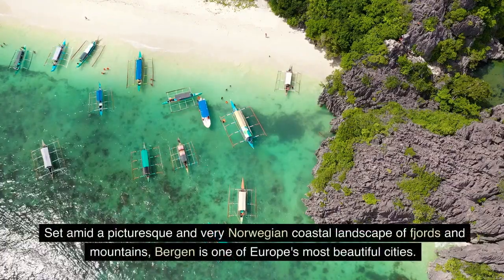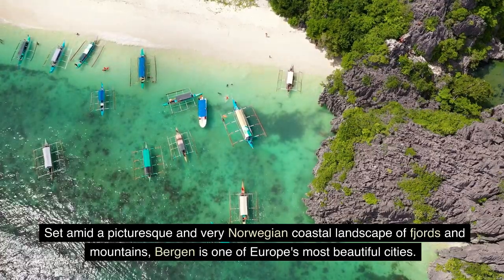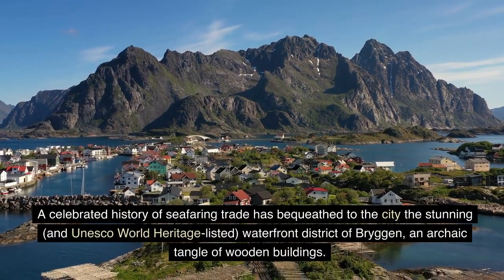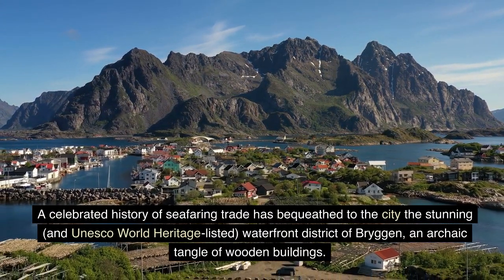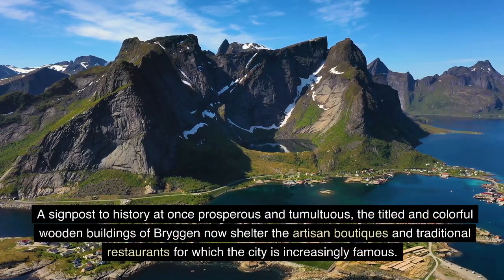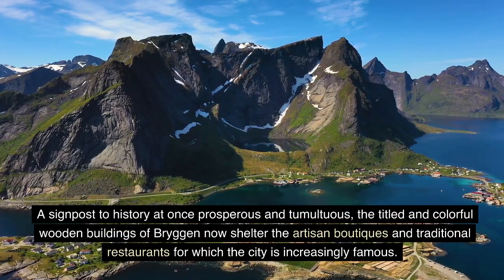5. Bergen. Set amid a picturesque and very Norwegian coastal landscape of fjords and mountains, Bergen is one of Europe's most beautiful cities. A celebrated history of seafaring trade has bequeathed to the city the stunning and UNESCO World Heritage-listed waterfront district of Bryggen, an intricate tangle of wooden buildings. A signpost to history at once prosperous and tumultuous, the tilted and colorful wooden buildings of Bryggen now shelter artisan boutiques and traditional restaurants, for which the city is increasingly famous.